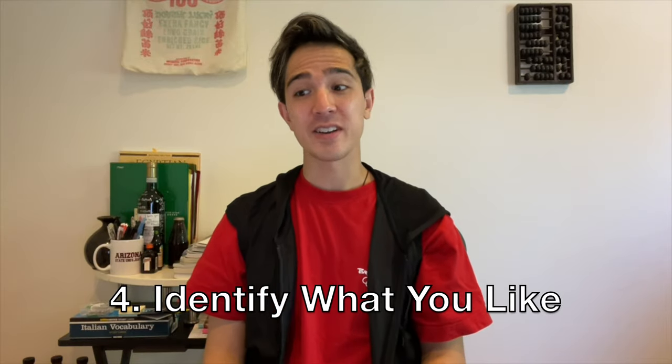Number four: identify what you like — and to do that, you've got to try different things. You don't have any point of reference until you know what you like. So try different wines, and be okay with not liking some of them. That's how you learn what you like and what you dislike.